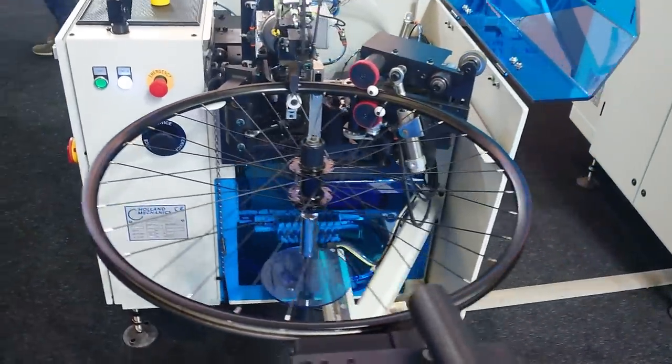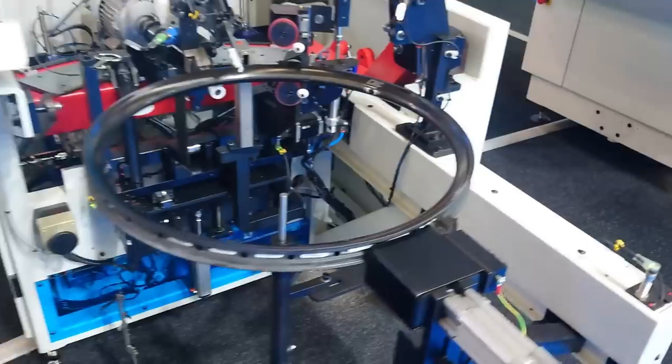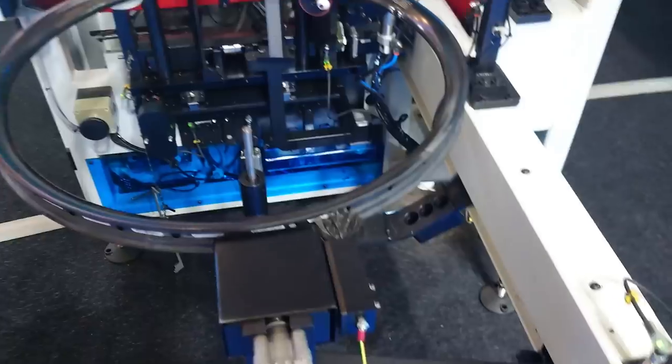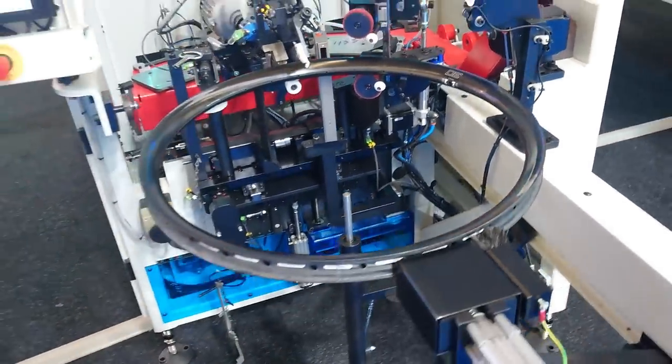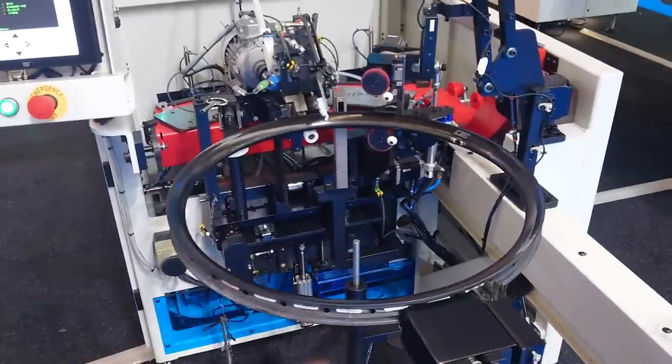They've got a wheel building machine which spokes and tensions wheels up. There's a little carbon brush there which is obviously going to ground the wheel so it doesn't cause sparks and start a fire — especially if there's paint in the same factory, that could be a massive bomb. Is that better than me doing it on the kitchen floor?